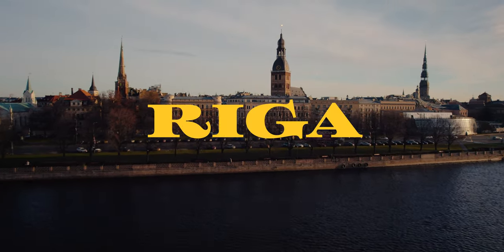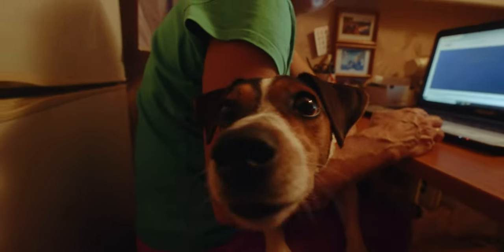Let me show you my hometown, Riga. That's my mom and Doggo — his name is Ronja, by the way.